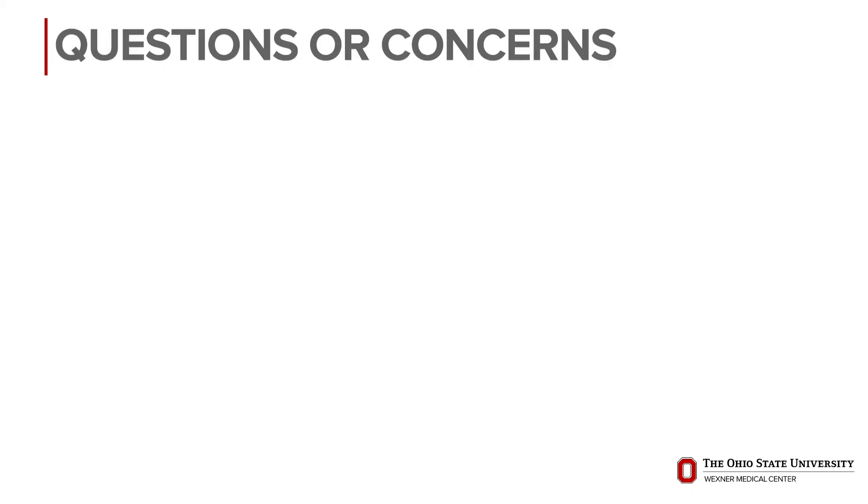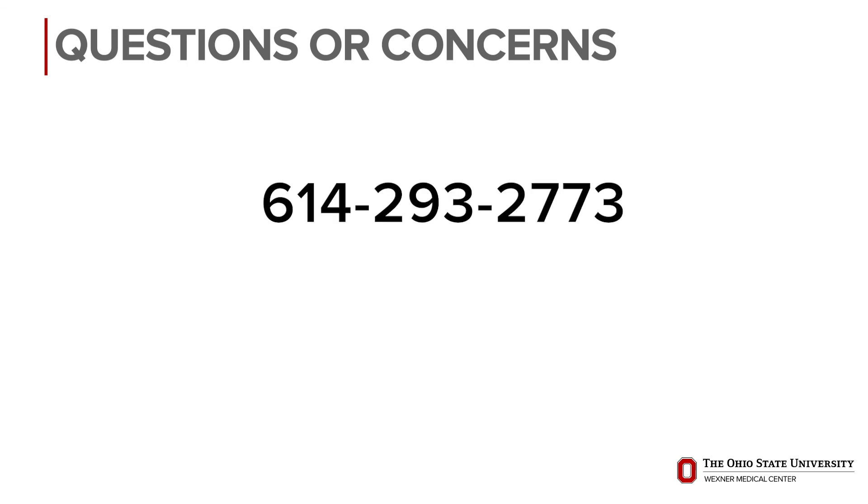If you have any concerns or questions, please call 614-293-2773 to speak to a member of our team. Our goal is to make sure you're comfortable during the procedure and have a great experience today, so please do not hesitate to ask your physician or any member of your health care team if you have any questions or if there's anything we can do to ensure you're comfortable during your visit. Thank you for choosing Ohio State for your interventional radiology care needs.